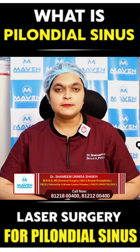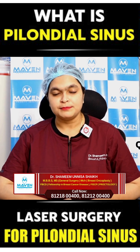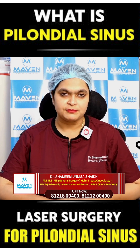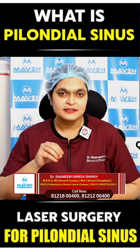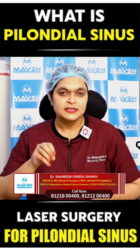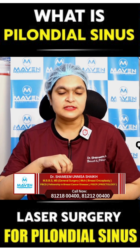Pilonidal sinus is a benign disease which is very commonly seen in males but also seen in females. So what is pilonidal sinus? Pylos means hair and nidos means nest. That means a sinus which contains hair and a nest is called pilonidal sinus.